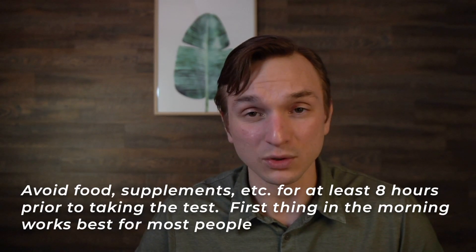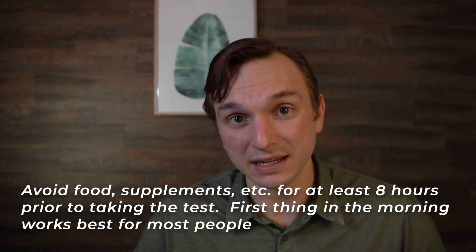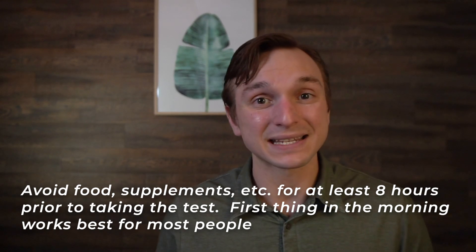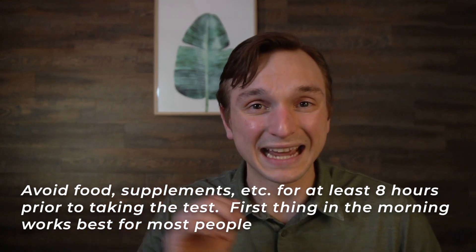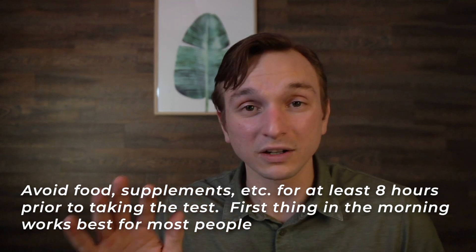The other common question is about fasting — how long should you fast before taking the test? The answer is an eight-hour fast. First thing in the morning, prior to eating and prior to your coffee, is the best time to take the test. You only need eight hours since your last meal or intake of any beverage other than water. Water is fine, but other beverages and food should be at least eight hours prior. First thing in the morning is the best time to collect your blood and apply it to the sample.